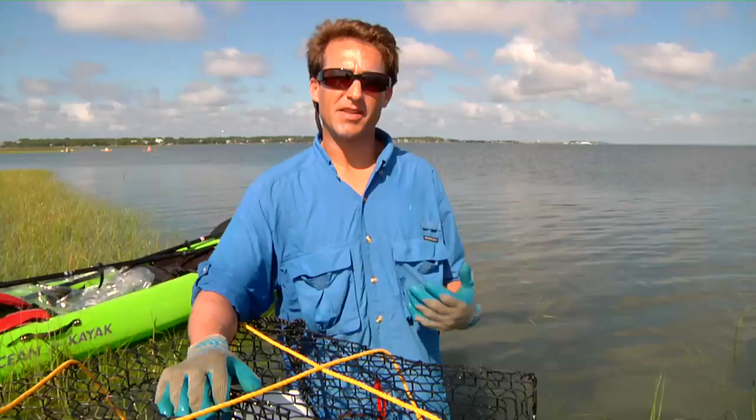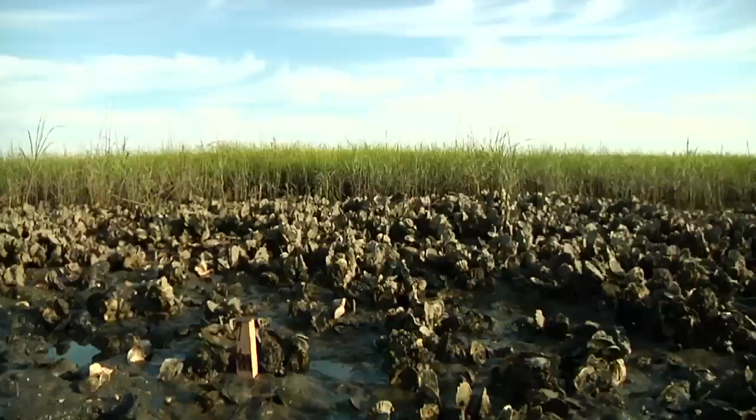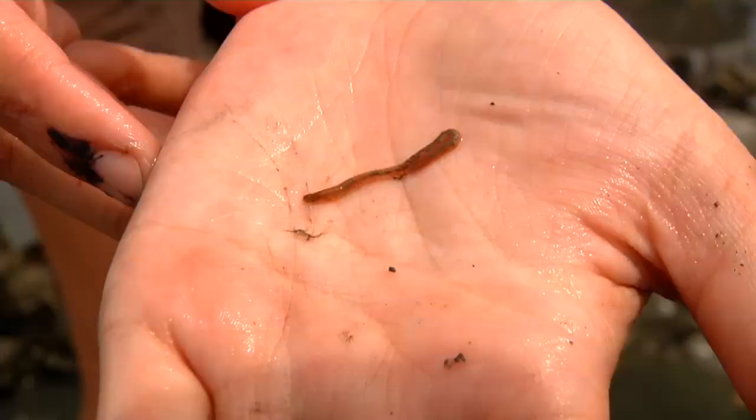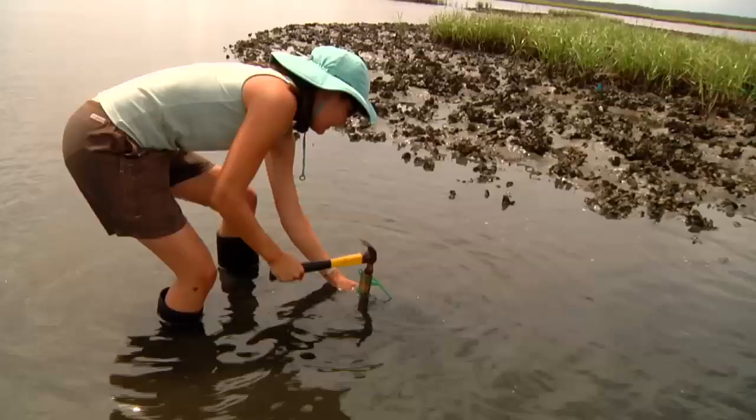As the teacher who introduced me to marine ecology said during his first class, you can't enjoy the game, watching the game, unless you know who the players are. We need to figure out who is at the top of the food web visiting our reefs when the tide floods in. They're ultimately affecting the behavior and the densities of things at the bottom of the food web.